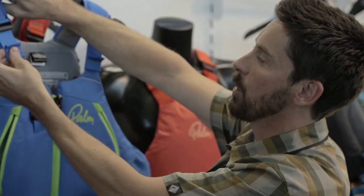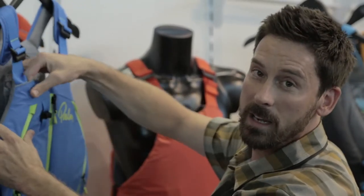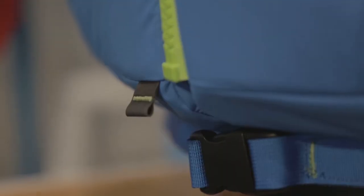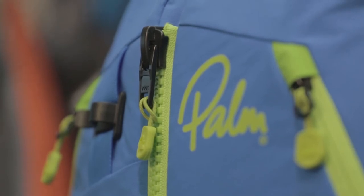Nice simple shoulder adjustment, and again the excess webbing can simply be tucked away. It's a very streamlined design, very smooth, nice thin foam, nicely chamfered and beveled that conforms to your body.